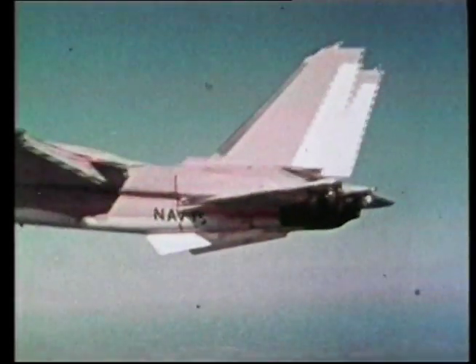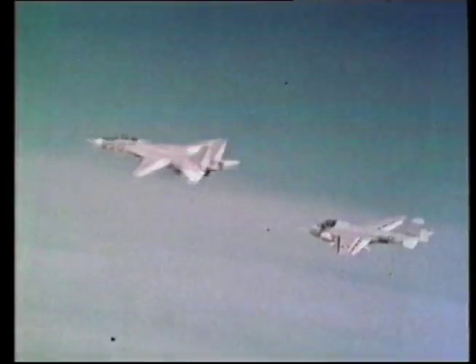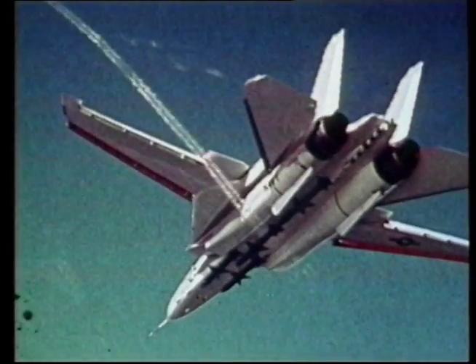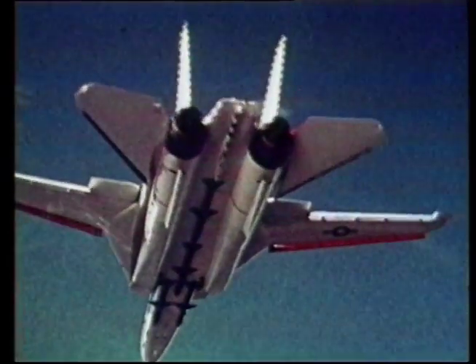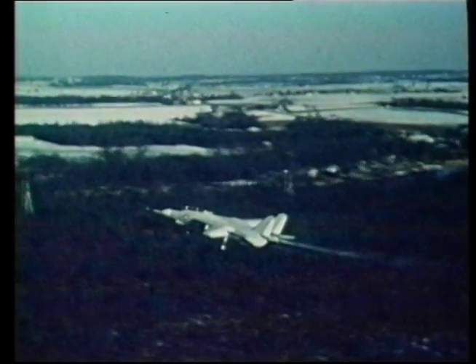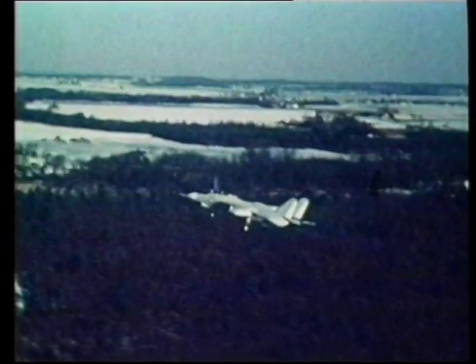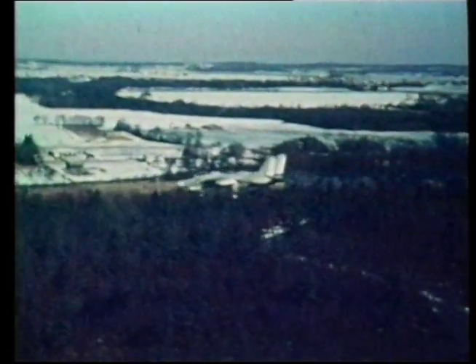The chase pilot noticed smoke coming from the rear of the Tomcat. A closer inspection revealed that it was hydraulic fluid. Within a few minutes the plane started losing functions — it was basically bleeding to death. At about 100 feet above the ground and not far from the runway, the pilots were forced to eject, and the plane, Prototype 1, was lost.